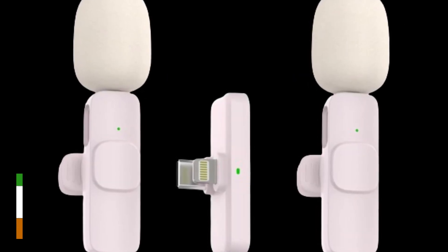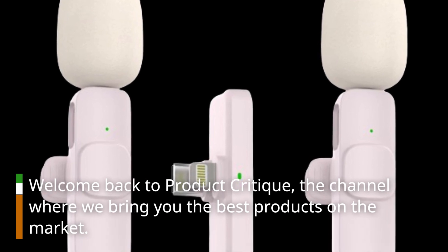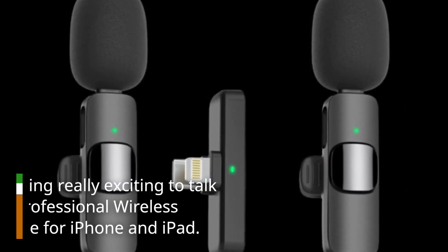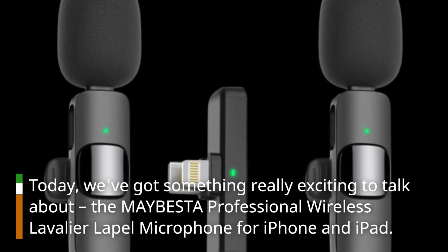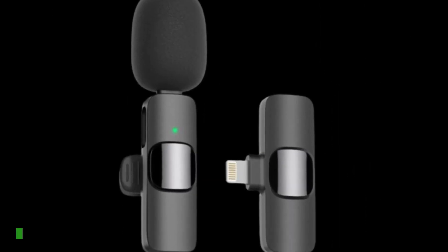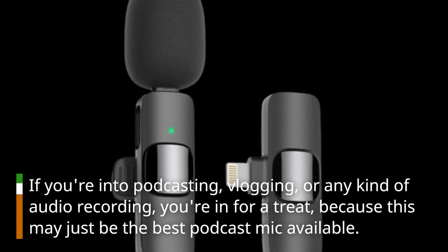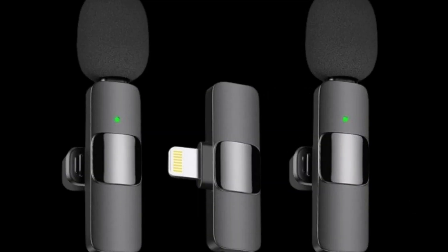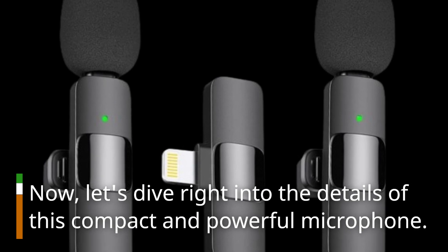Hey there, folks! Welcome back to Product Critique, the channel where we bring you the best products on the market. Today, we've got something really exciting to talk about: the MAYBESTA Professional Wireless Lavalier Lapel Microphone for iPhone and iPad. If you're into podcasting, blogging, or any kind of audio recording, you're in for a treat, because this may just be the best podcast mic available. Let's dive right into the details of this compact and powerful microphone.